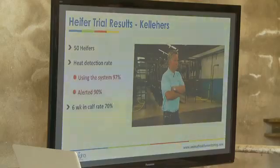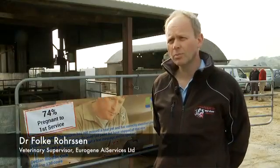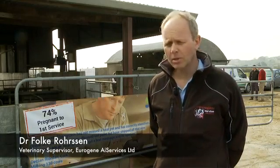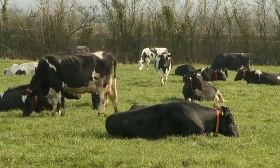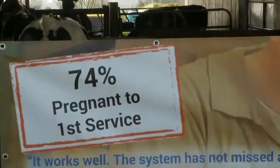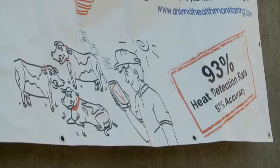A product that incorporates heat detection and health monitoring is the future of farming in this country, just as it is on the continent where these products are quite commonplace. My personal opinion is that within the next five years, roughly half the farmers in Ireland will have a transponder system assisting them. Herd sizes are growing, farmers' time is increasingly constricted, and labour is very hard to come by — it's a fantastic way of reducing labour input.